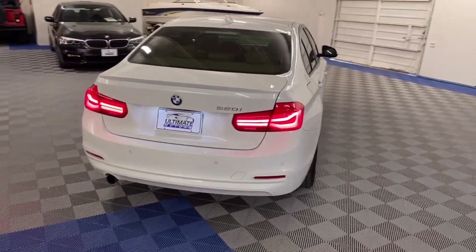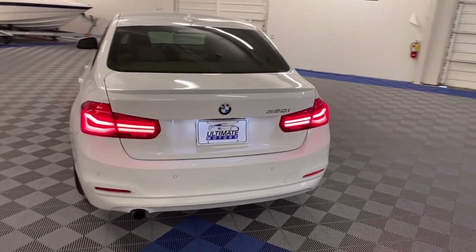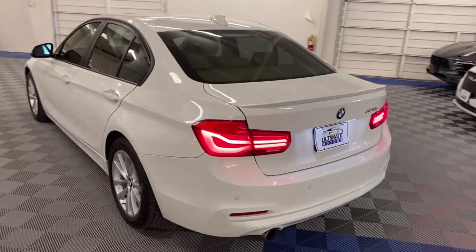LED taillights, trunk spoiler, and more.